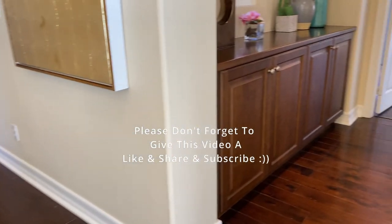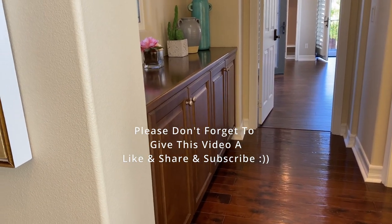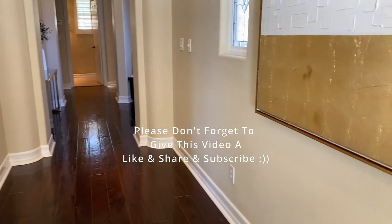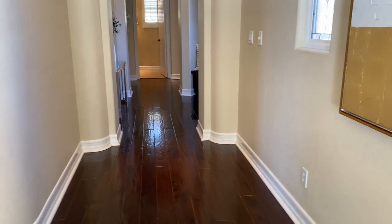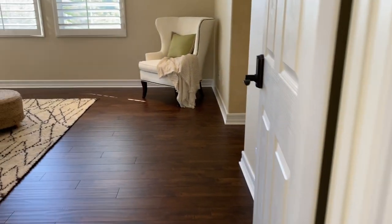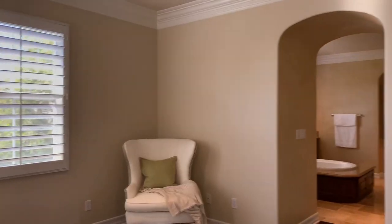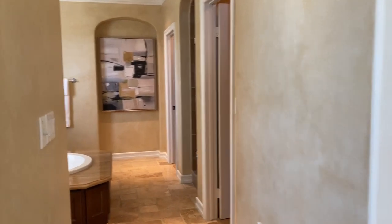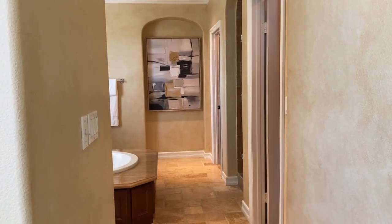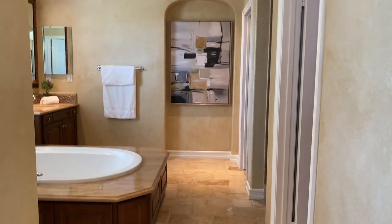The moment you walk upstairs, there's a hallway going to the right, another going to the left, and one going straight. Let's explore the left side first. This is a bedroom. Natural tones throughout the house, and lots of sunlight comes in through the windows so you don't have to use as much electricity.